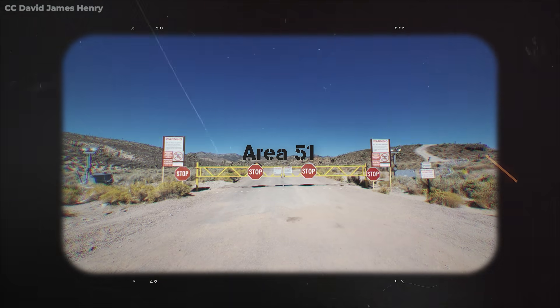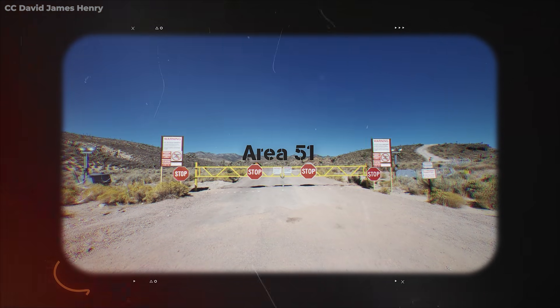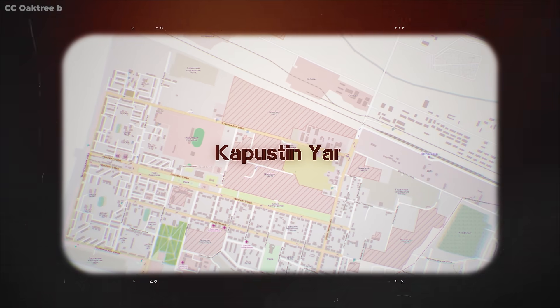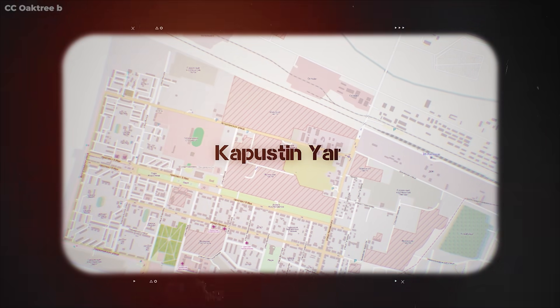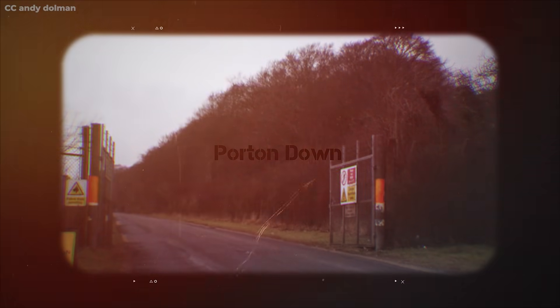There are numerous secret military bases all over the world, and most of what happens within the walls of these facilities remains highly classified, even after as much as a century. America's Area 51 and Russia's Kapustin Yar often spring to mind as the most well-known locations shrouded in mystery. But England is home to another such facility, one that has specialized in biological and chemical warfare for nearly a century. That secret base is Porton Down, and it's what we're talking about in today's video.